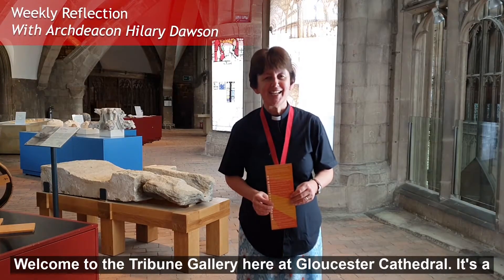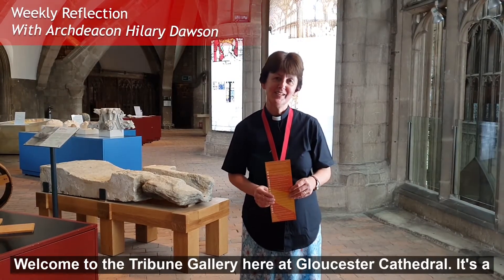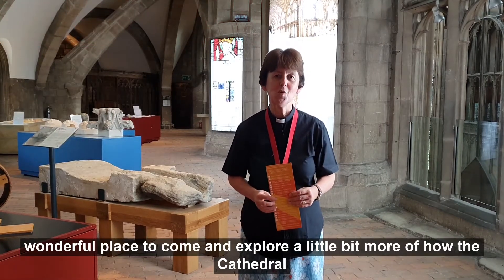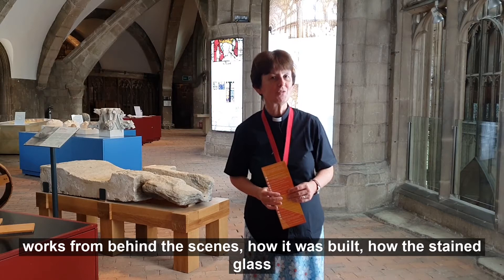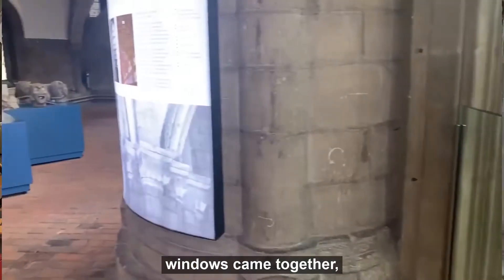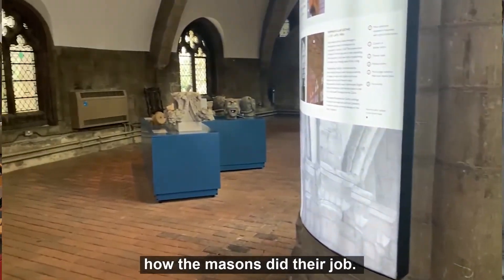Welcome to the Tribune Gallery here at Gloucester Cathedral. It's a wonderful place to come and explore a little bit more of how the cathedral works from behind the scenes, how it was built, how the stained glass windows came together, how the Masons did their job.